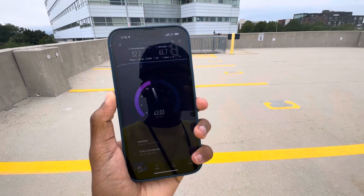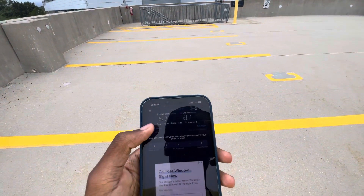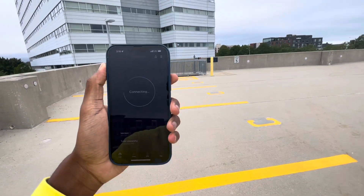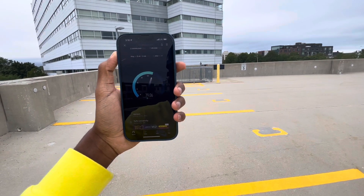A little bit of congestion here on the LTE, but great speeds. We get 52 down and 61 on the upload for Verizon — symmetrical speeds right there. I'd love to see that. Let's do one more and then I'll get AT&T.